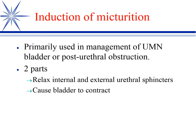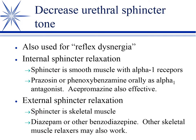Upper motor neuron bladders and reflex dysnergias are indications. We want to relax the internal and external sphincters and also cause the bladder to contract. The internal sphincter is smooth muscle with alpha receptors to control tone; the external sphincter is skeletal muscle. So we use an alpha blocker to relax the internal sphincter.